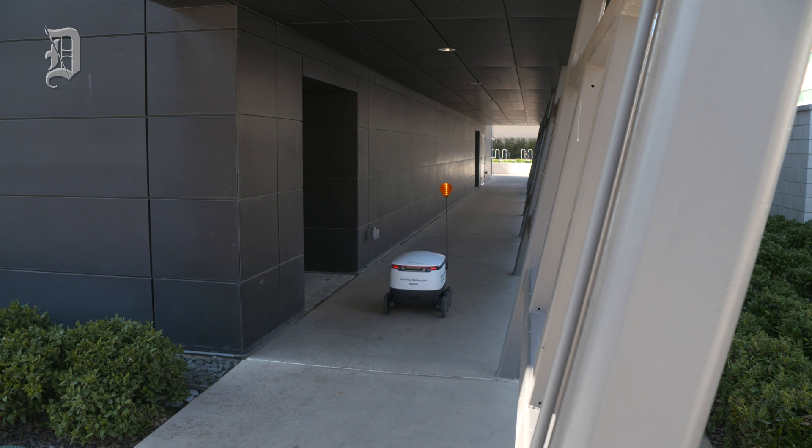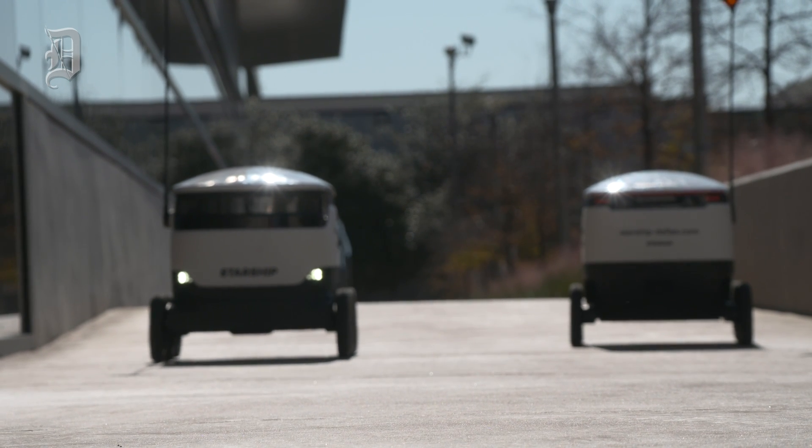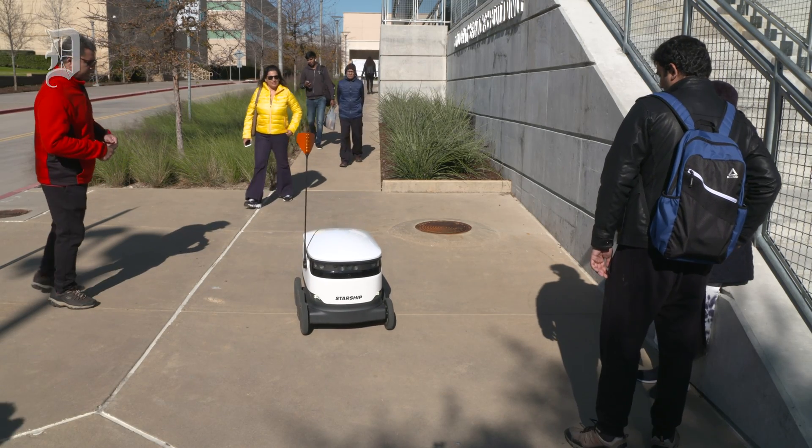We've had an overwhelming — I mean positive — response to it. We had over 300 orders on our very first day. We watched people engage with it. It's been really cool.